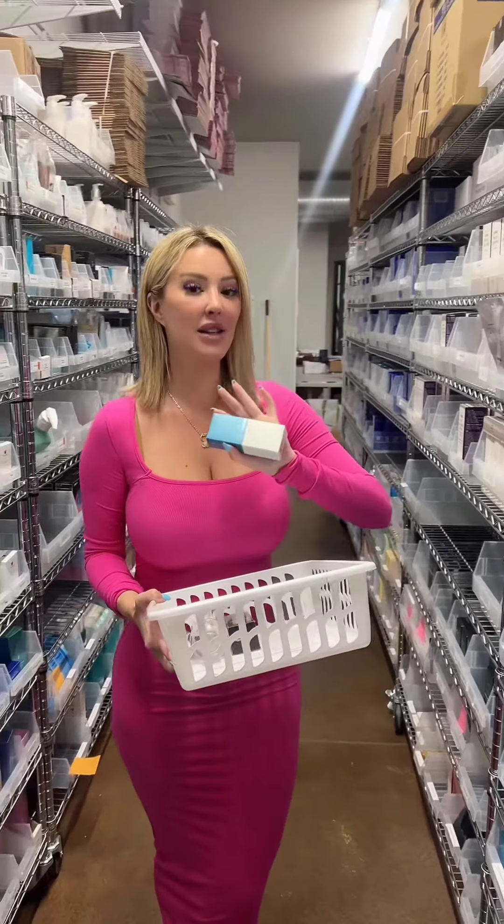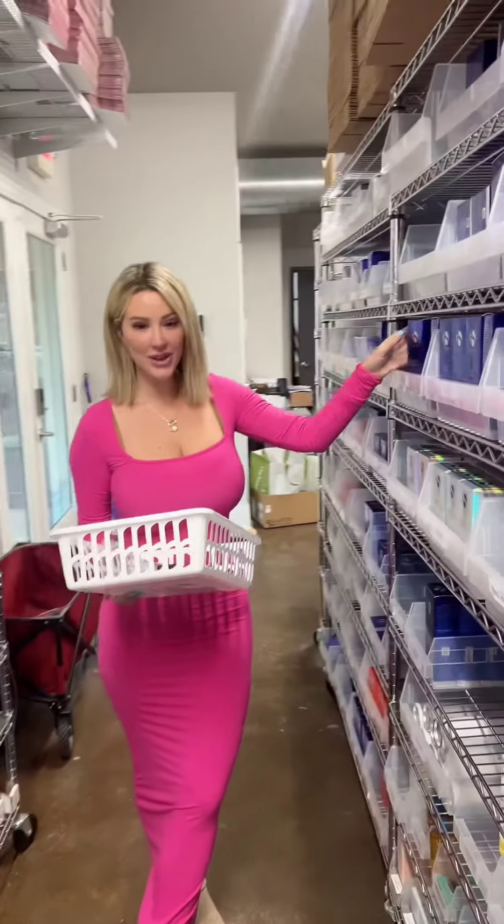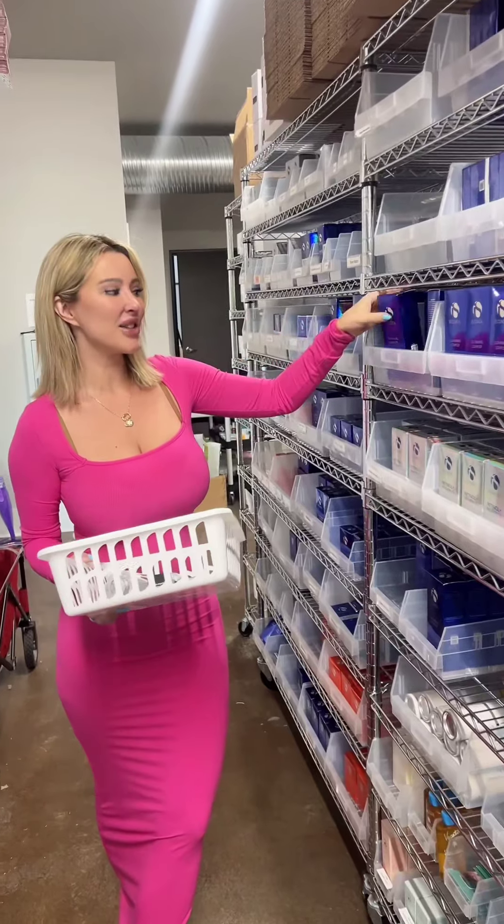The next thing on this order is ColorScience Flex in Medium — this is our best-selling shade and the one I personally use. It replaces your foundation, makes your skin look so beautiful. It's lightweight, and the best part is SPF 50 — it protects from blue light, UVA, UVB, and has loads of antioxidants. Whoever ordered this has great taste.